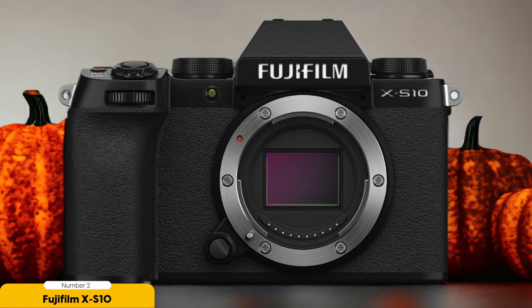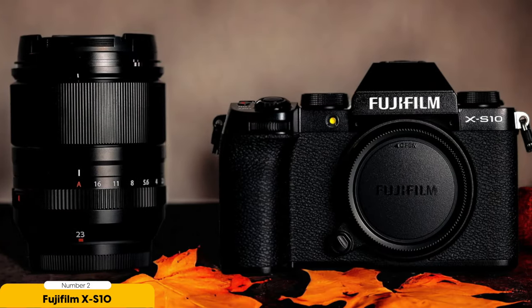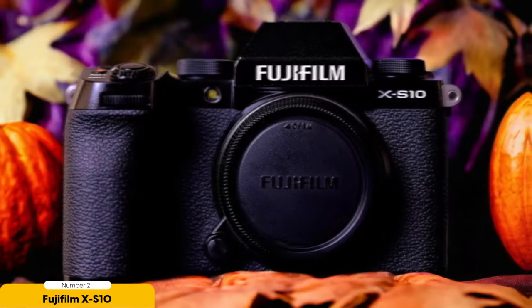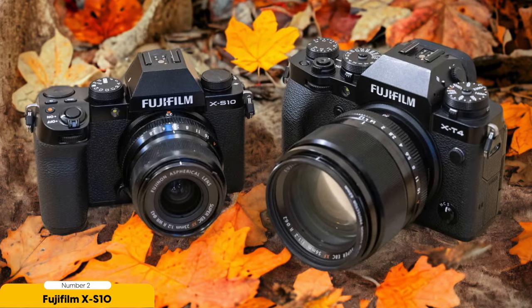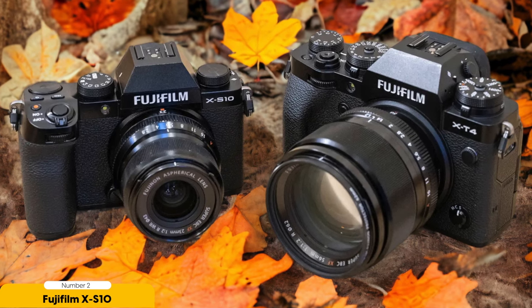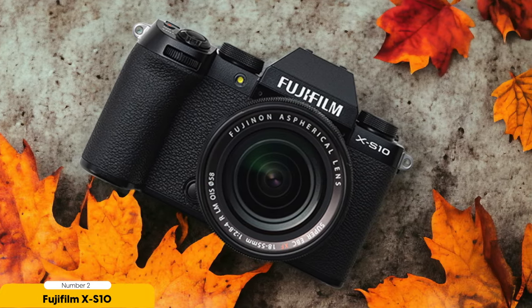Number 2: Fujifilm X-S10 – Best Value for Enthusiasts. The Fujifilm X-S10 offers great value for its price, making it a popular choice for travel vloggers who want quality without breaking the bank. One of the standout features is its compact and lightweight design — easy to carry around during your adventures without feeling weighed down, perfect for capturing those spontaneous moments on the go. Another advantage of the X-S10 is its excellent color science. Fujifilm is known for its film simulation modes, and this camera delivers beautiful, vibrant colors straight out of the box, meaning less time spent on editing and more time enjoying your travels.